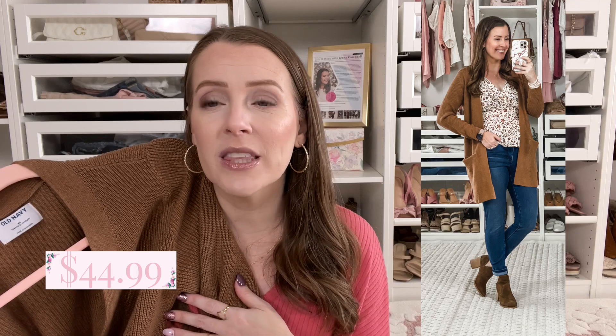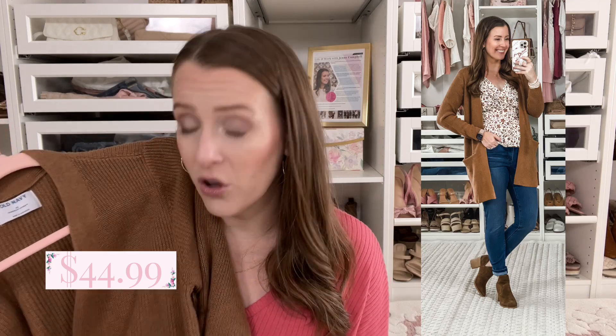My last staple is this brown cardigan from Old Navy. I did a couple of reels styling this one for fall. I just don't think you can beat this color for fall. Old Navy has raised their prices, but they always have a sale, so don't buy anything at full price. It is so comfortable, very basic, and goes with everything — it perfectly fits the staple category. I've already worn it twice.